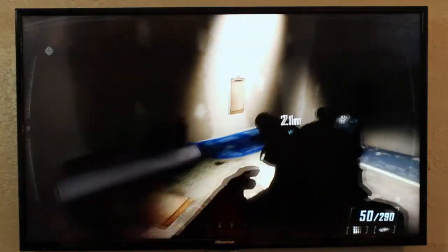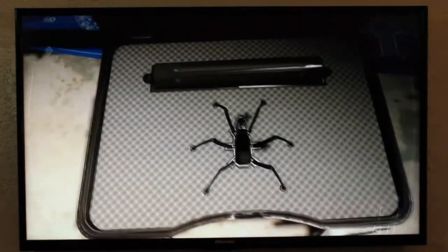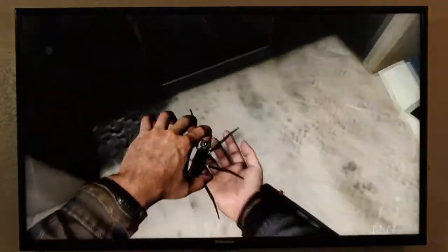So as you guys can see, this is a great TV for the price. Anybody looking for a TV under $500, this is definitely the kind of TV you should be looking for — affordable, great size, and just look at the picture, it's a lot of bang for your buck.